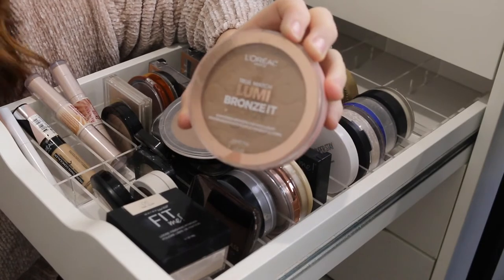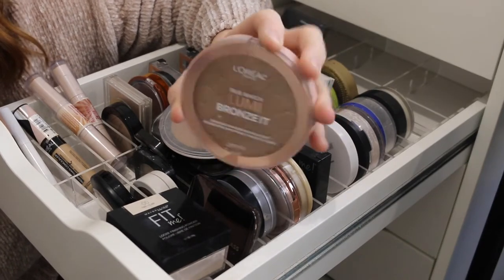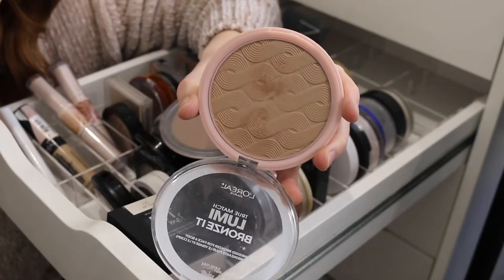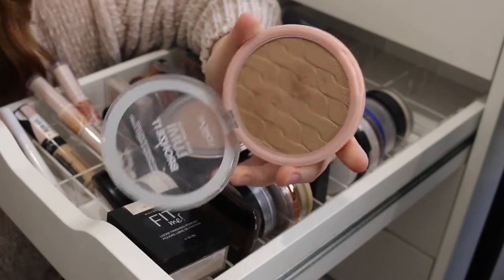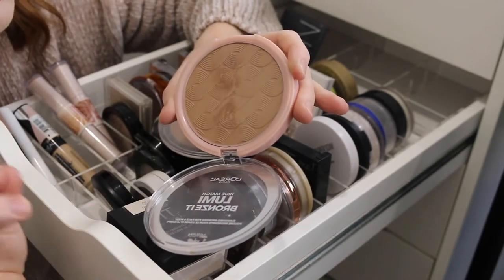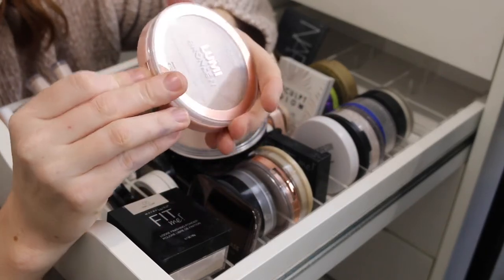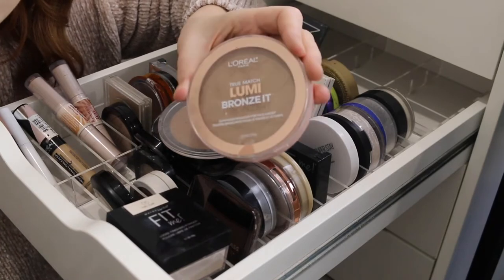First up I have the L'Oreal True Match Lumi Bronzette bronzer in the shade Light Claire. This was sent to me by a subscriber, so I don't think you can actually get it here in Australia, but it is a really beautiful bronzer. It has a very cool undertone and quite a sheen to it, so it gives a beautiful healthy glow to the skin and also slightly contours because it is more cool toned.